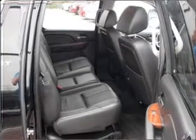Memory settings are just one of the extras. Our website offers more information on all of our vehicles. Call us today to start test driving.